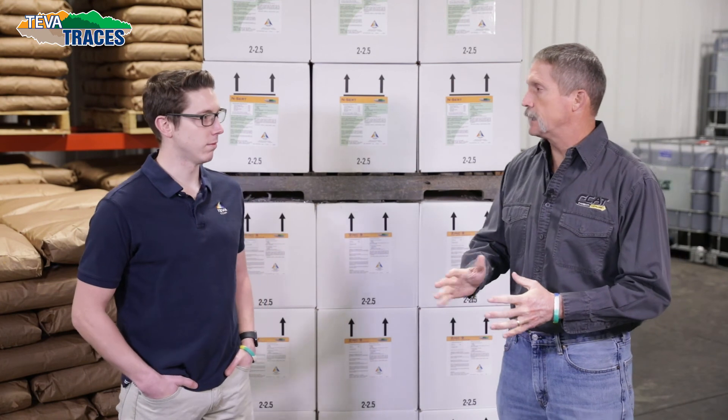One of our really good traces that we do a lot of work with at the V4/V5 timing on corn especially is our product called Insert. Its analysis is an 8-0-6 with 2.5% sulfur, 2% zinc, and 1.5% manganese. That's a really good overall trace that we've used on corn and been able to pick up quite a bit of bushels with it at that timing.